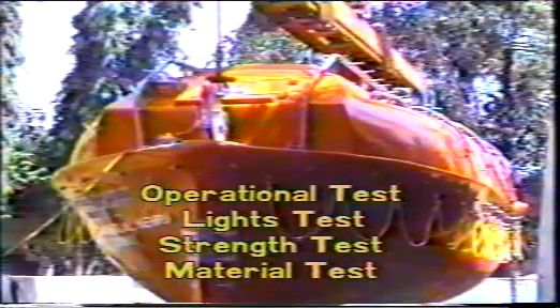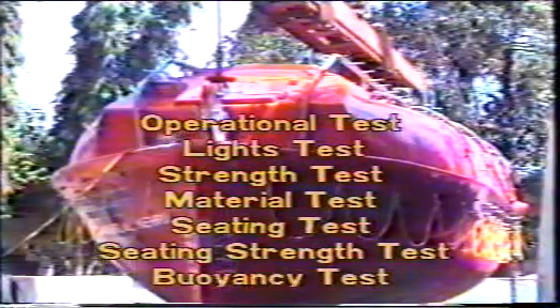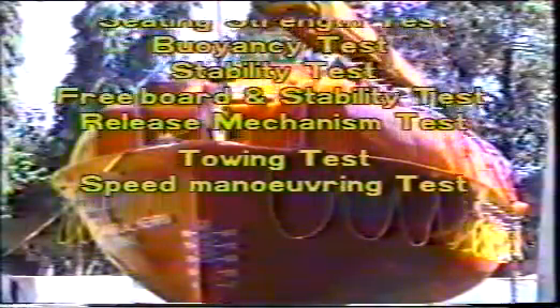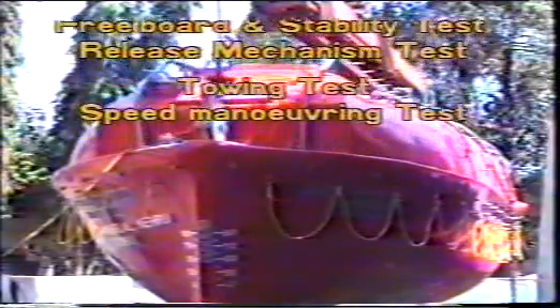Overload test. After the fire test, the lifeboat is subjected to a 25% overload test; the boat withstands the test well and no permanent deflection is seen. The other tests — including operational test, lights test, strength test, material test, seating test, seating strength test, buoyancy test, stability test, freeboard and stability test, release mechanism test, towing test, and speed manoeuvring test — were also conducted on the lifeboat in the presence of surveyors. With the successful completion of the above tests, years of painstaking R&D work on the 8-metre totally enclosed survival craft bear fruit in terms of certification by the Ministry of Transport, Government of India, and the Lloyd's Register of Shipping.